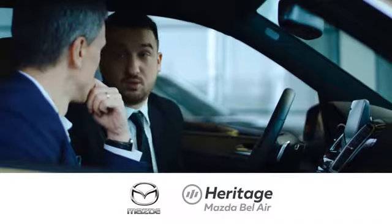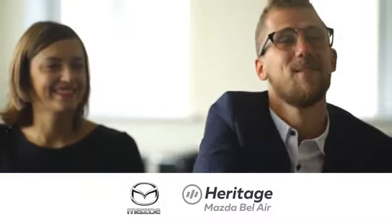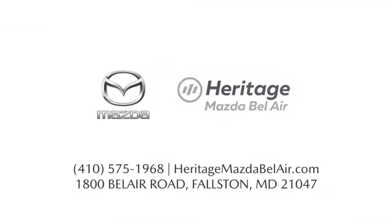Take it for a test drive today. Experience exceptional customer service and shop our extensive inventory of brand new Mazda models at Heritage Mazda of Bel Air.